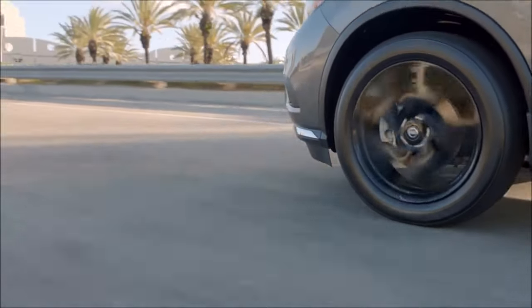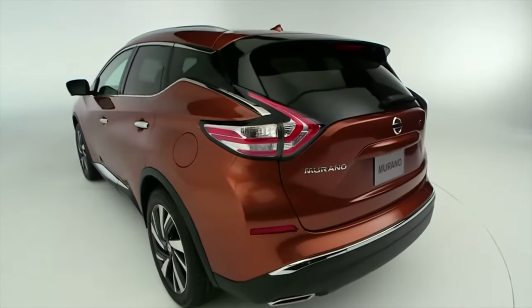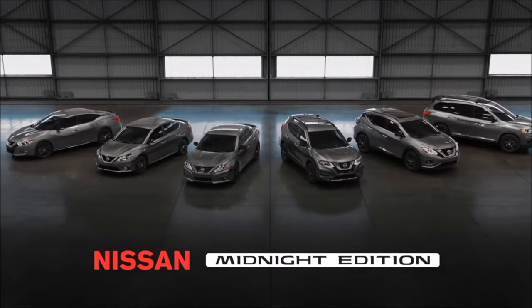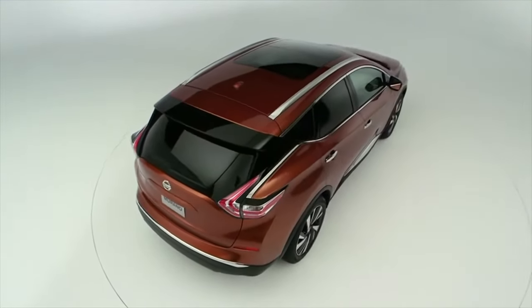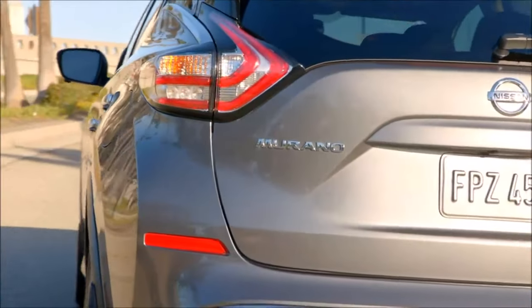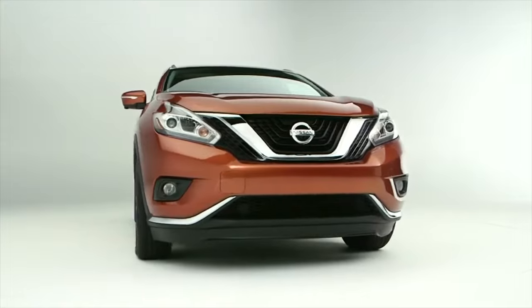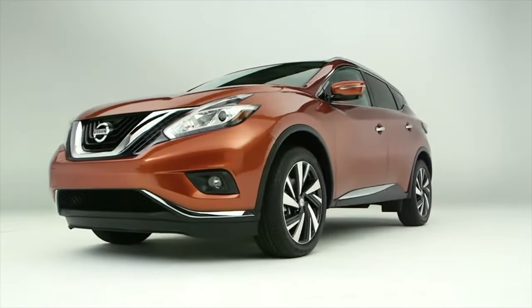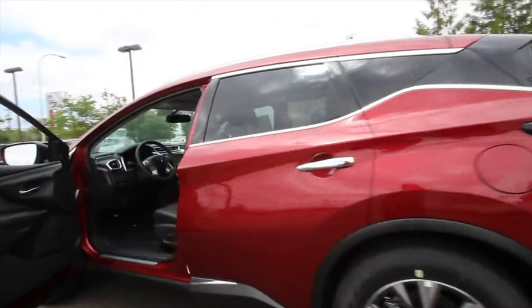The third-generation Murano has a modernized X-Tronic CVT variator which, according to Nissan, is much more durable than its predecessor. Judging by owner and service reviews, this is true — so far this transmission has had no serious breakdowns. On this generation, Nissan used a chain instead of a push belt, which seriously increased the gearbox's service life. Subject to regular oil changes every 40,000 kilometers, it can run up to 250,000 kilometers without major repairs. Nissan is generally confident the unit can survive beyond 300,000 kilometers, and from over 50 Murano reviews, there is not a single negative opinion about the updated CVT.